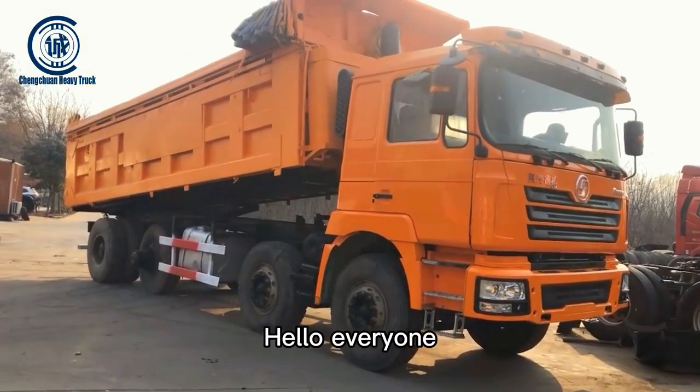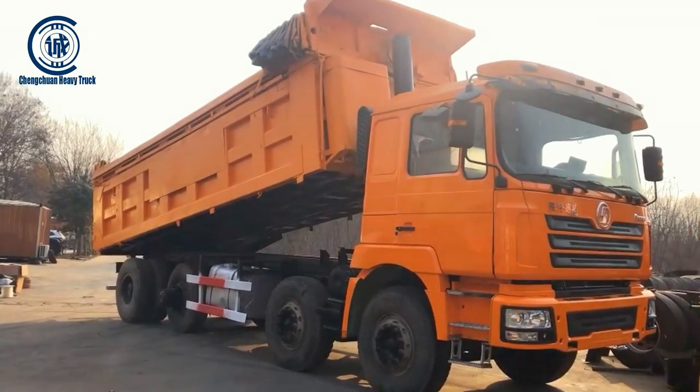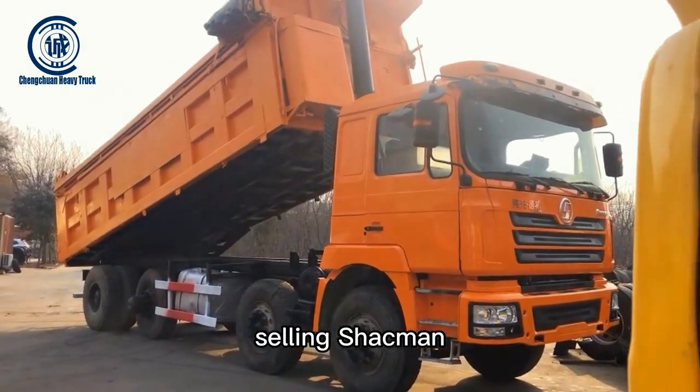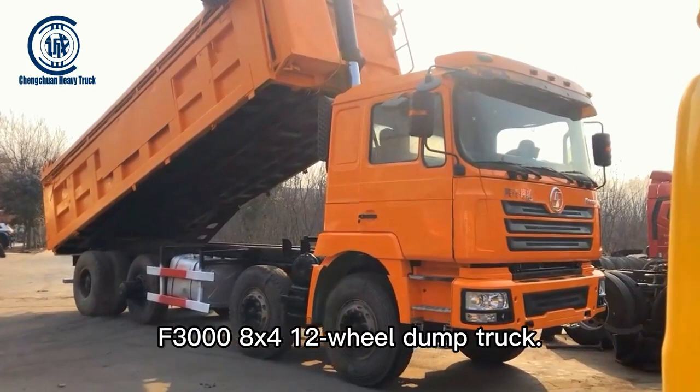Hello everyone, we are used truck sellers from China. Today we are going to introduce our factory's best-selling Shacman F3000 8x4 12-wheel dump truck.